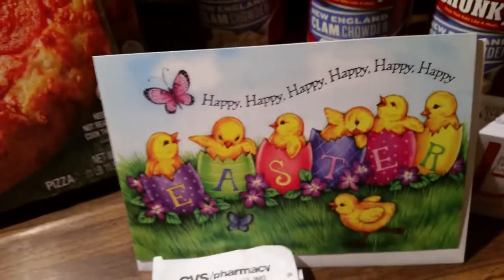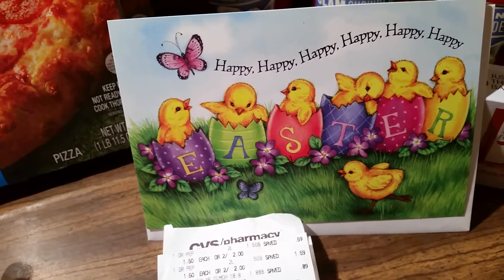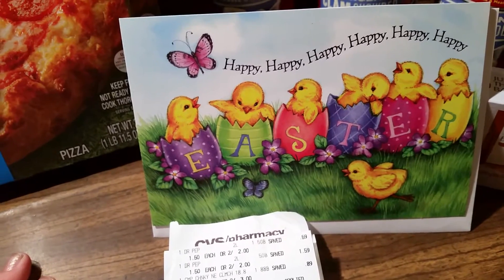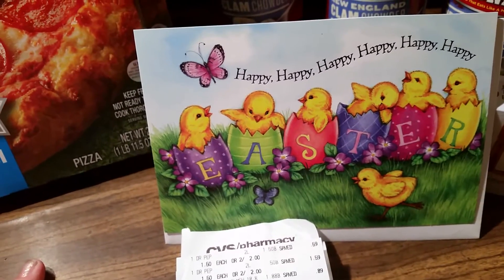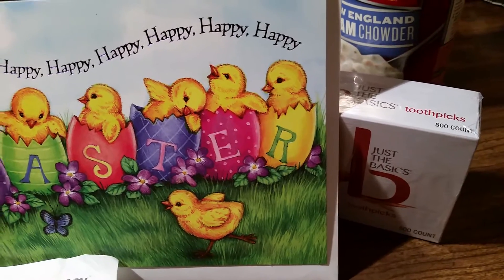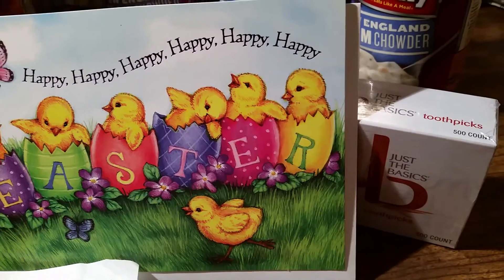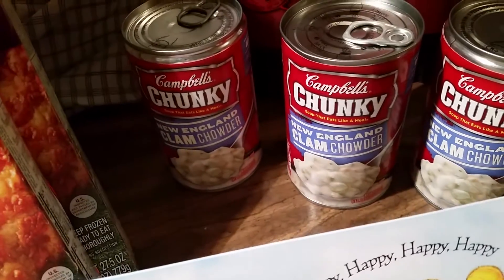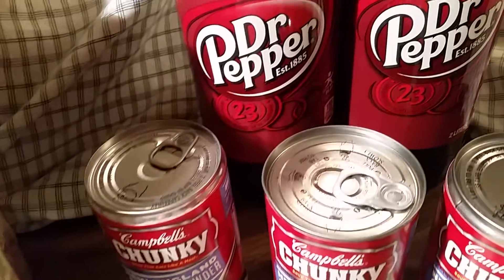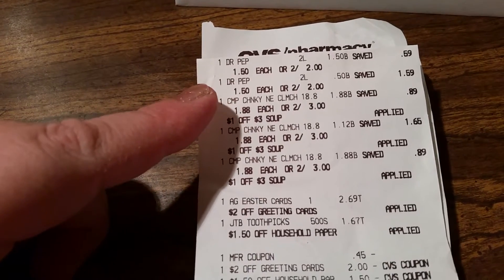I had these extra cards — there are some 99-cent ones but you had to spend up to two dollars, and I didn't want to do multiple 99-cent ones. I just got one card for $2.69. I got a pack of 500 toothpicks for $1.67. I got three of the New England clam chowder Campbell soups, and I got two of the two-liter Dr Peppers. The two-liter Dr Peppers were on sale this week, two for $2 or $1.50 each.